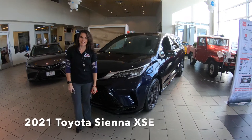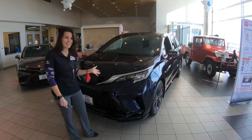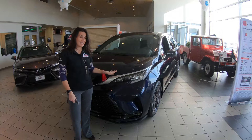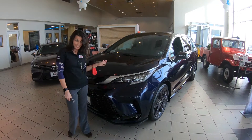Hi, this is Amber Kimna from Mungenest Alt and Toyota, and I'm here to show you the new redesigned 2021 Sienna. It's an EX and I think this is going to change the way you look at minivans.